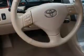Power sunroof, 5-passenger seating, heated outside mirrors, power driver's seat, front wheel drive, tire pressure monitoring system, rear bench seat, and auto dimming mirrors.